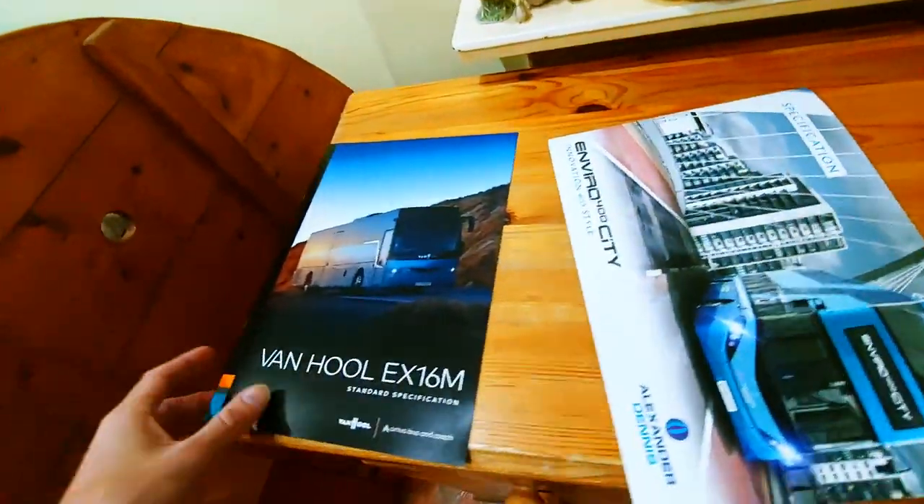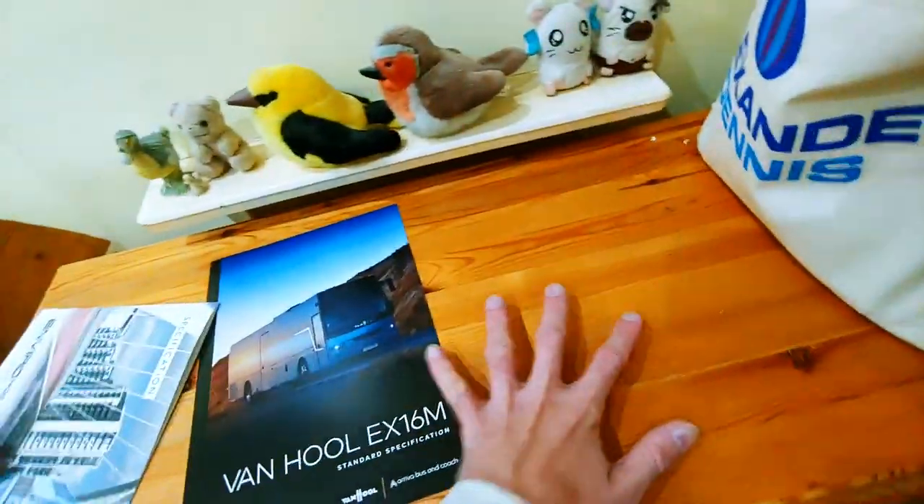Let's do a good pile, a bad pile, and a medium pile. Alexander Dennis obviously goes in the good pile because they're amazing.